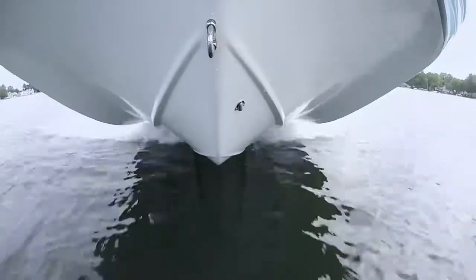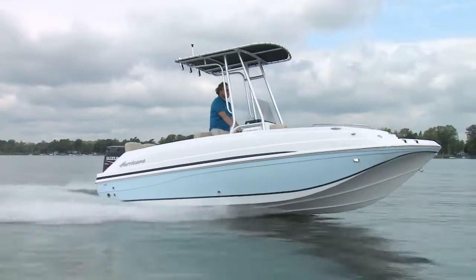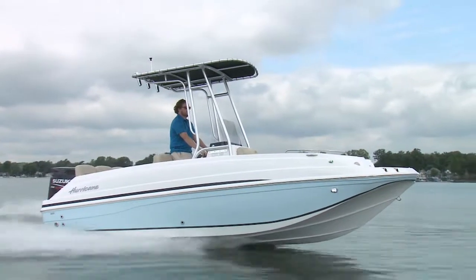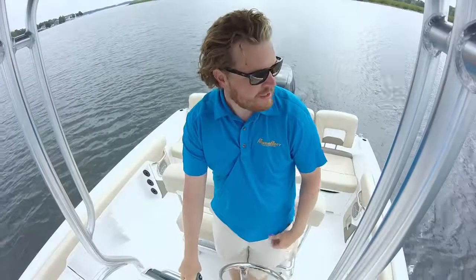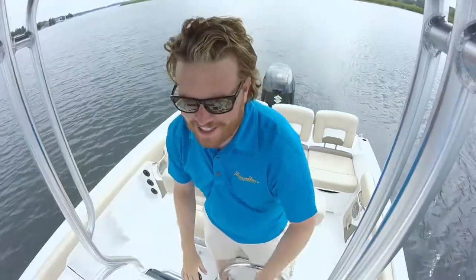Starting with the classic wide hull, they've let their engineers and designers loose above deck, giving it a classic center console with optional t-top style bimini — good for a little shade, a sturdy handrail, or for mounting cameras for the ever-important footage.